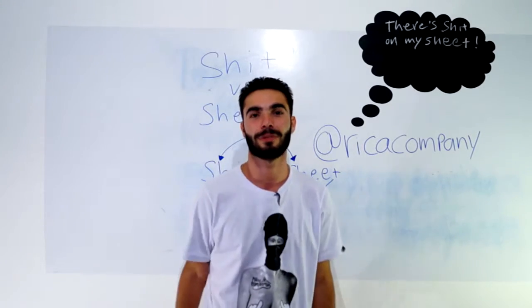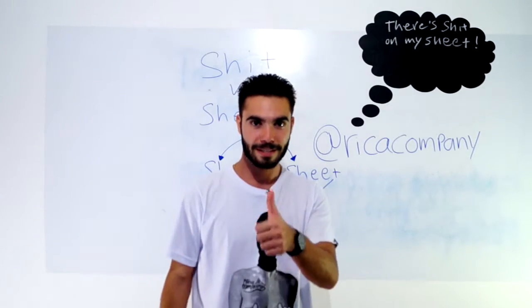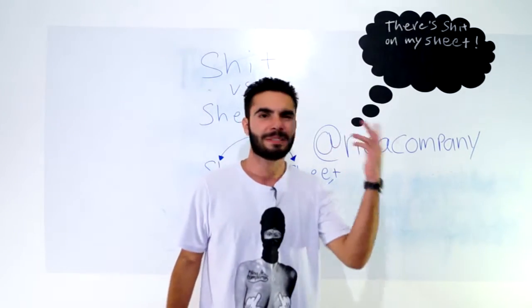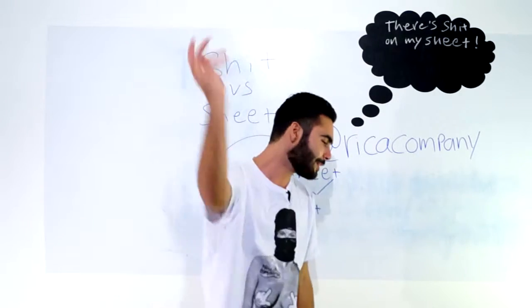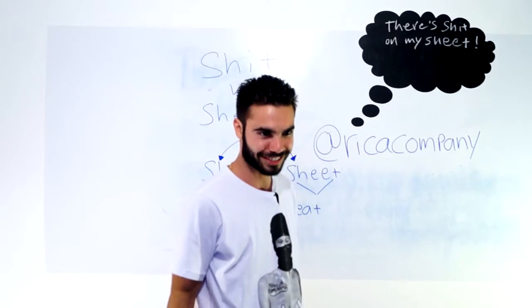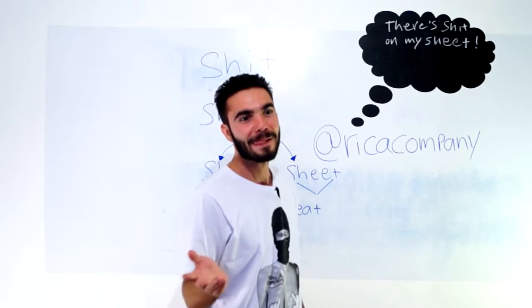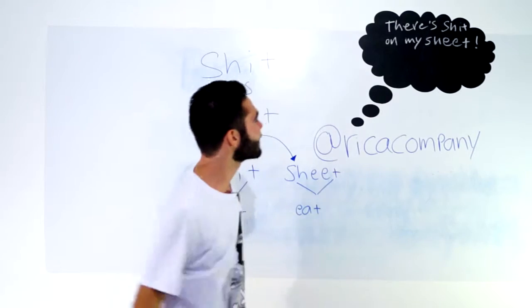Não se esqueça de se inscrever no canal, assim você fica a par de todas as novidades. Críticas construtivas, ideias inovadoras — manda o que vocês quiserem aí pra gente.